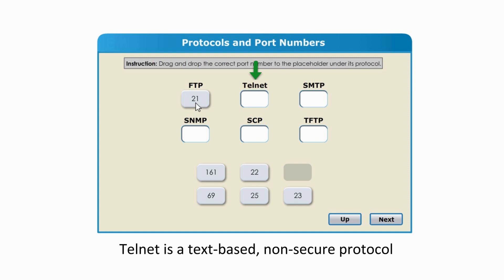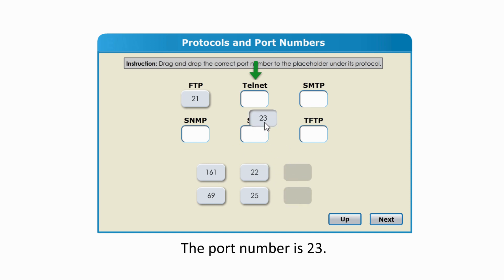Telnet is a text-based, non-secure protocol used to provide a bi-directional interactive communication between two computers. The port number is 23.